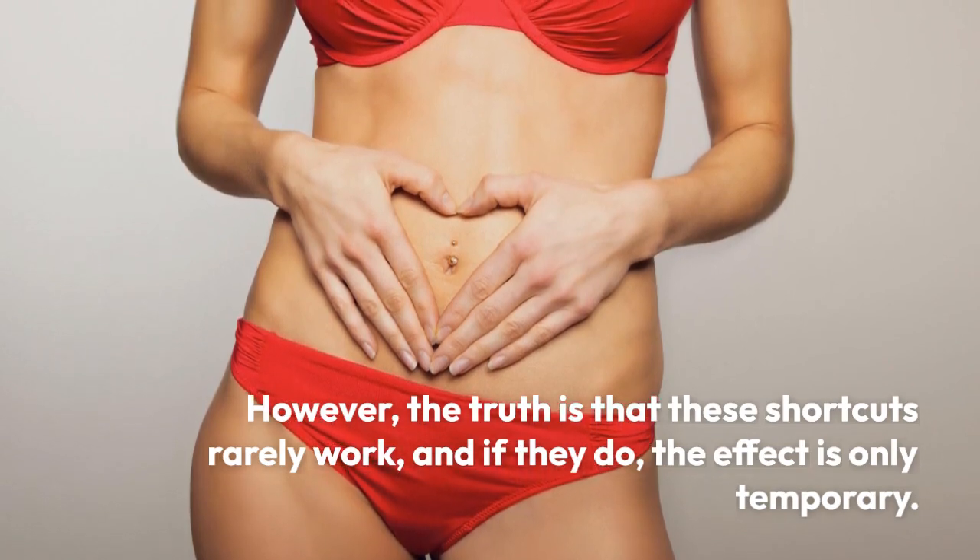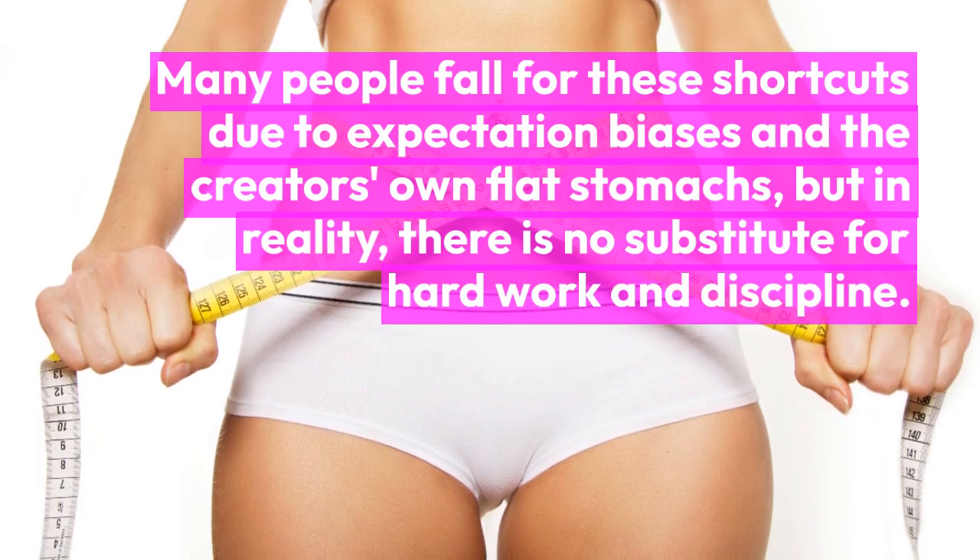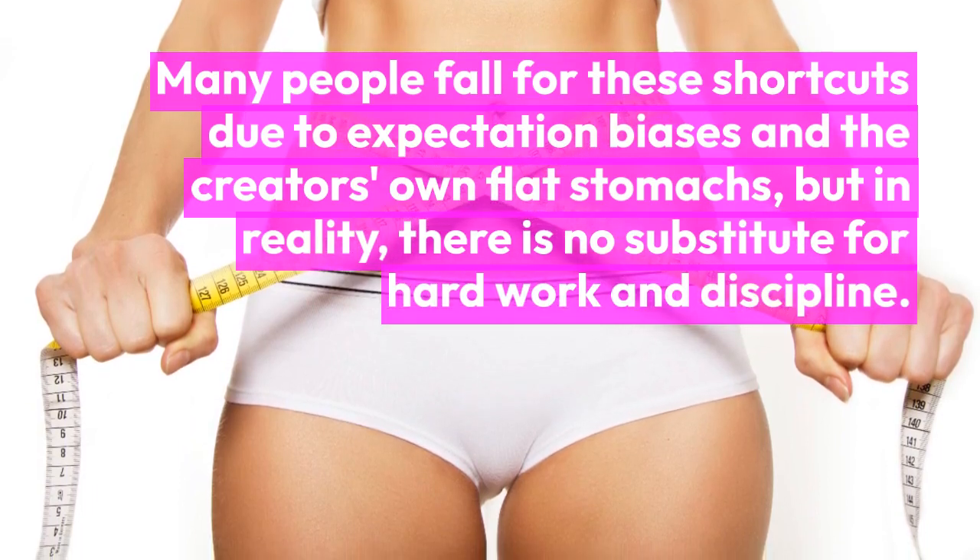Many people fall for these shortcuts due to expectation biases and the creator's own flat stomachs, but in reality, there is no substitute for hard work and discipline.